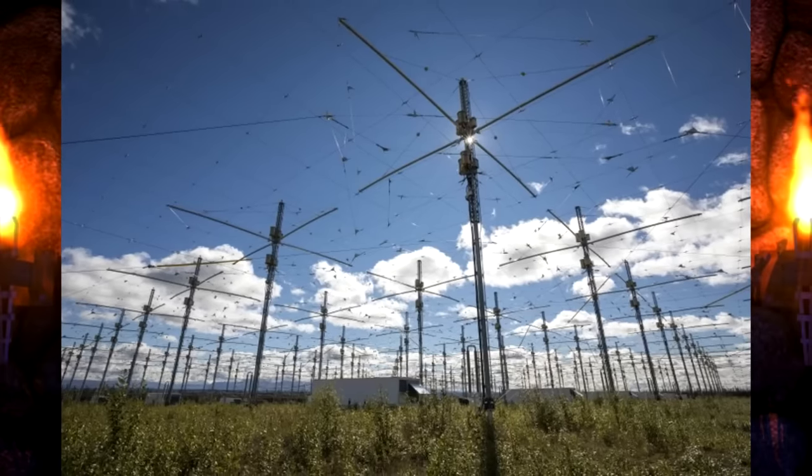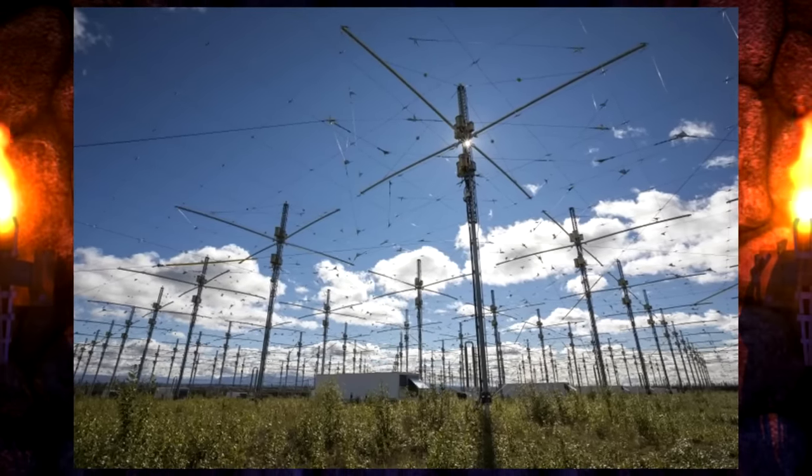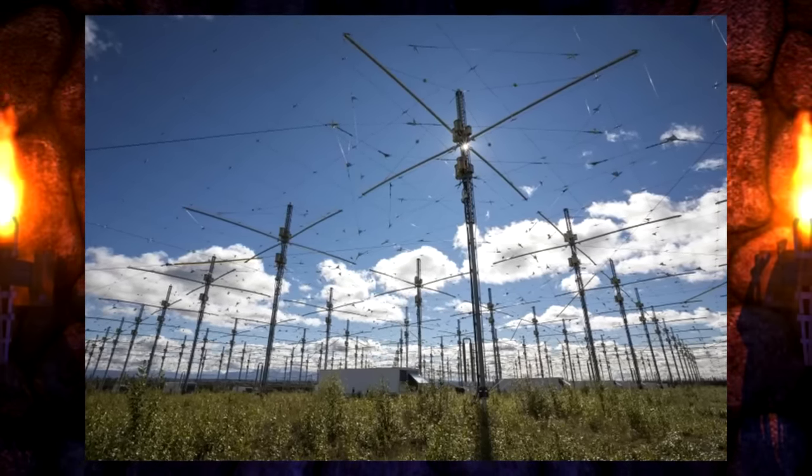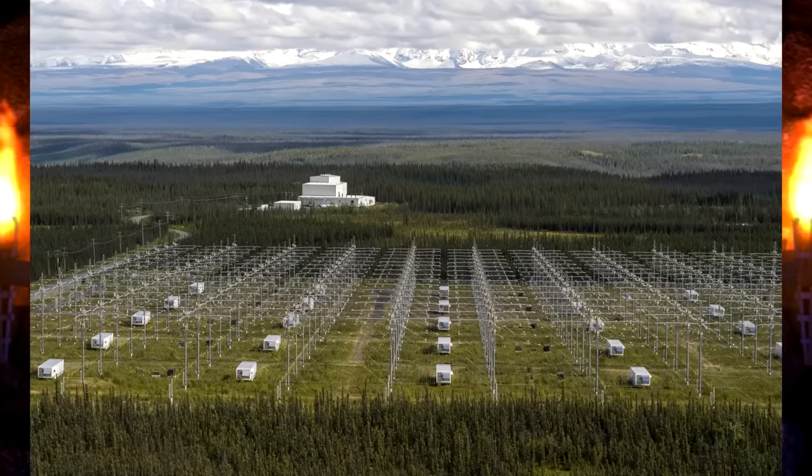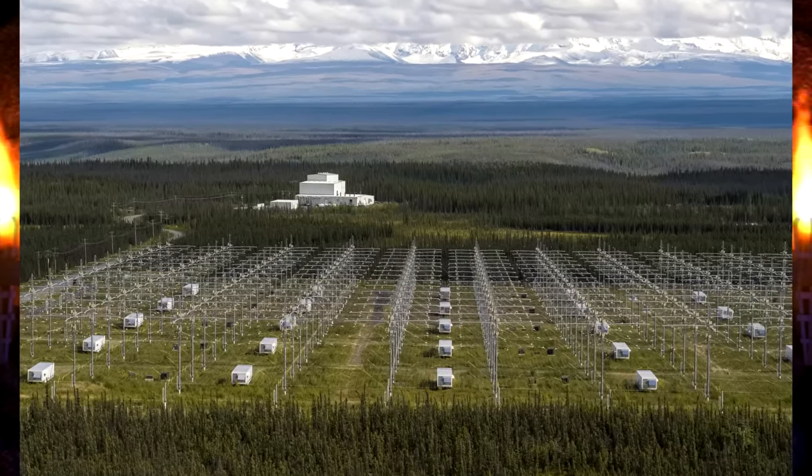Today, the only technology like this that has survived is HAARP. There are several of these facilities around the world and they use the principles of Tesla's work to manipulate the ionosphere, which theoretically could manipulate weather or even cause earthquakes.